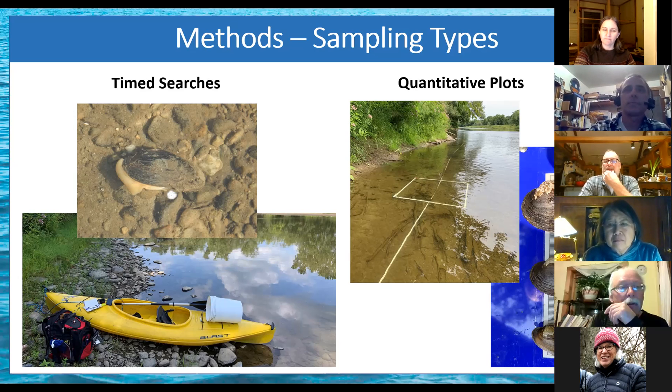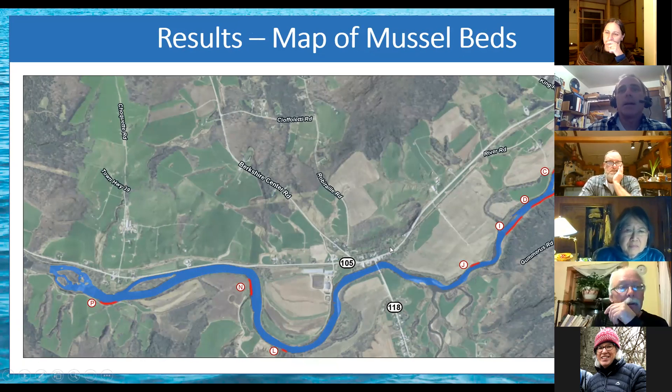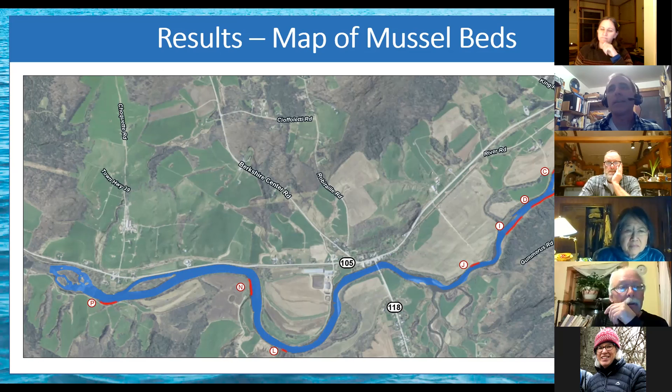Here's a map of the mussel beds, scattered throughout the study area. Most of this bank along Route 105 is rip rap, which is not very good habitat. In some places, because of depositional zones and fast river sections, you don't have a lot of mussel beds — and that's pretty natural.